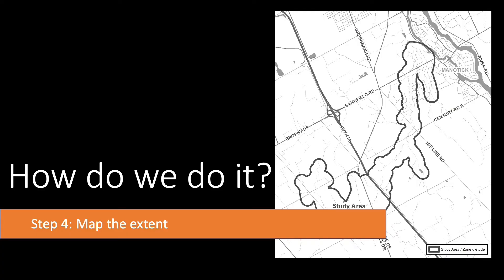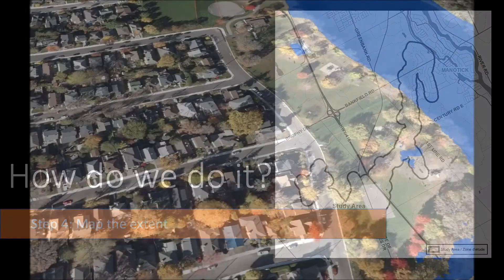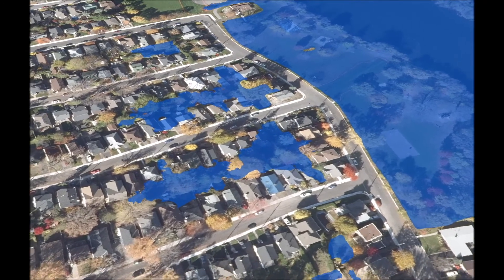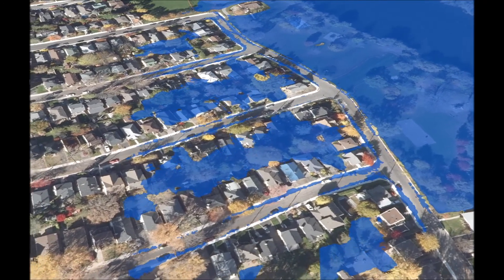The final technical step is mapping our results to see how far the flood will go. Our GIS team stitches together the water levels from the hydraulic model, creating a continuous water surface across the landscape to determine the extent of the flood and to come up with our regulation line.